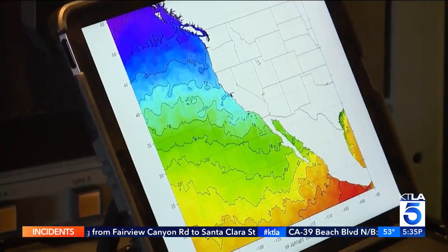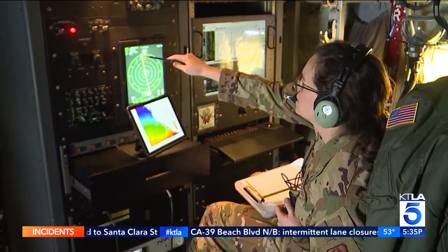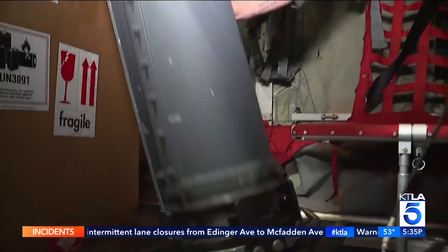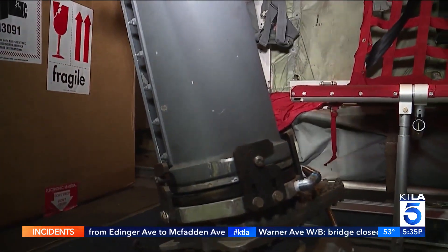The atmospheric river flights help them decide when to hold on to water for their supply. We have to really be confident in the forecast in order to operate. And those Hurricane Hunters of the Air Force Reserve say they're going to continue to fly into California's atmospheric rivers right up until the end of March.